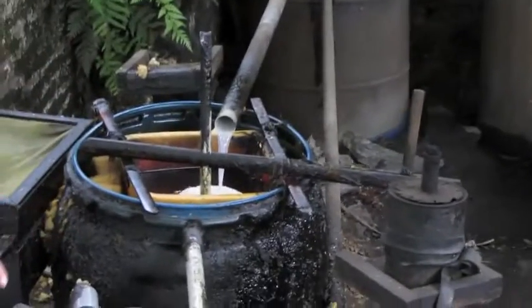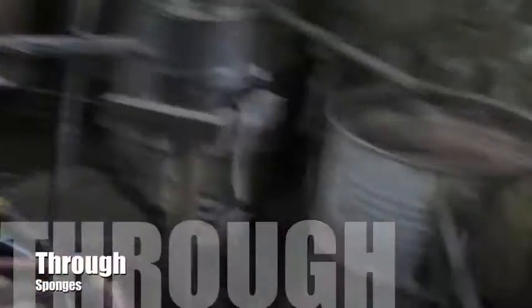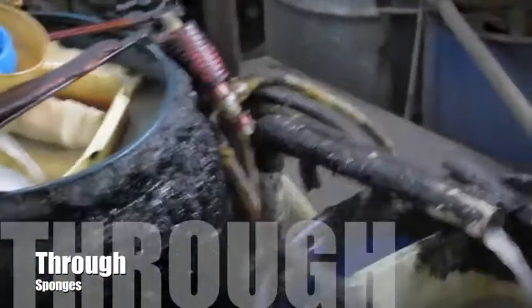As it's coming down, the oil is collected here, and then they're recovering more oil by passing the distillate through these sponges all the way to this area here. It's a pretty interesting technique.